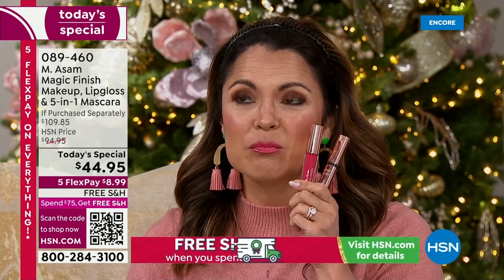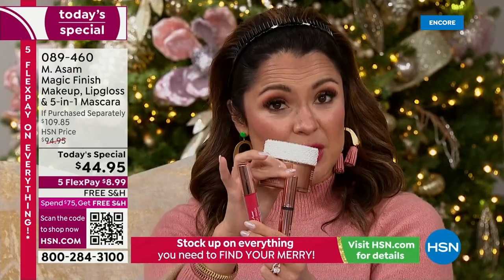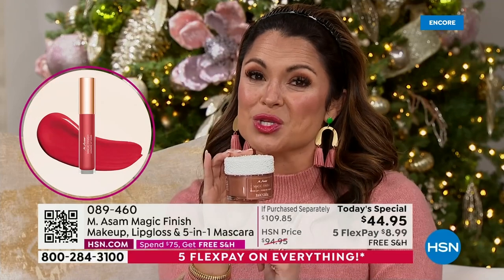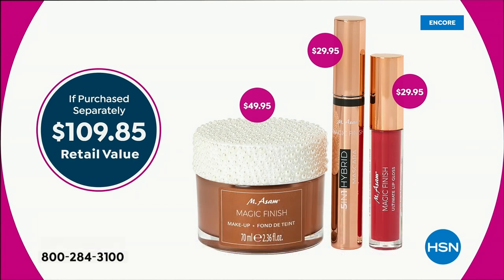And it is so silky — it's not sticky or tacky. This is a smoothing and plumping formula. It's $30 here, $30 for the brand new mascara — you're not paying for that. You are actually saving $5 on our $50 special edition jar of Magic Finish. And then this is coming included — it's a $109 value for 24 hours only. This is the launch. We have not seen Magic Finish as a Today's Special in this size since 2019.